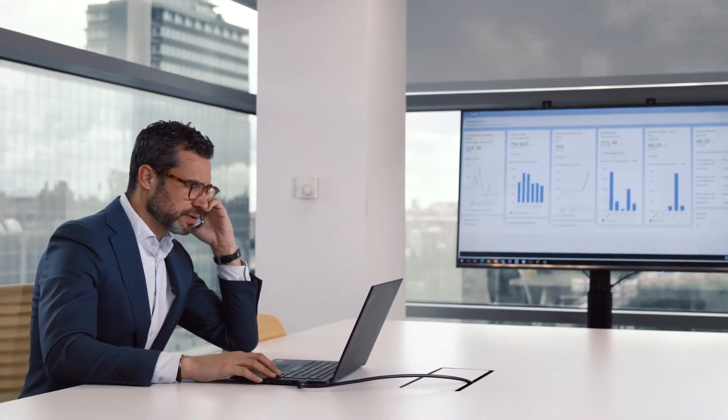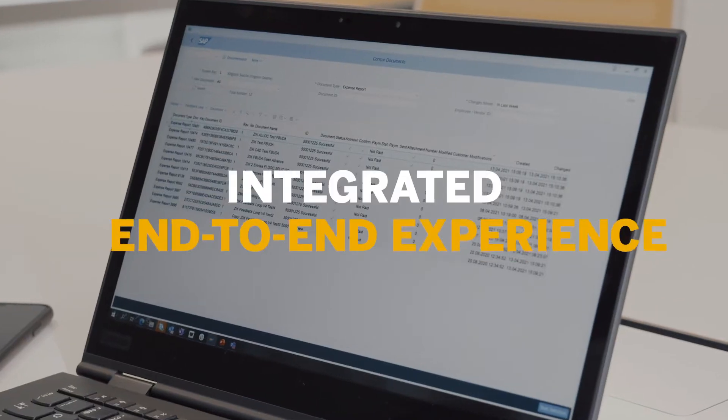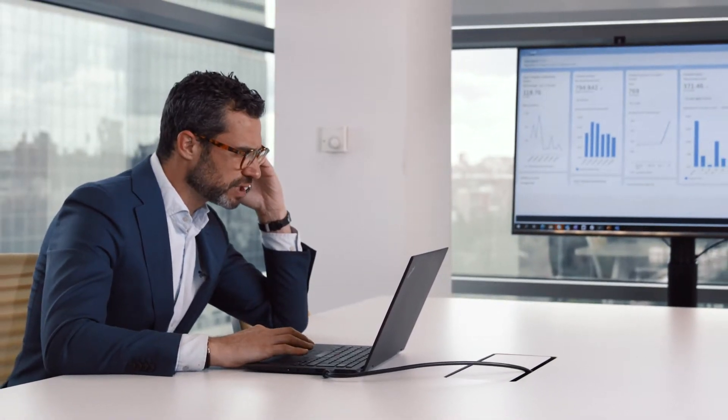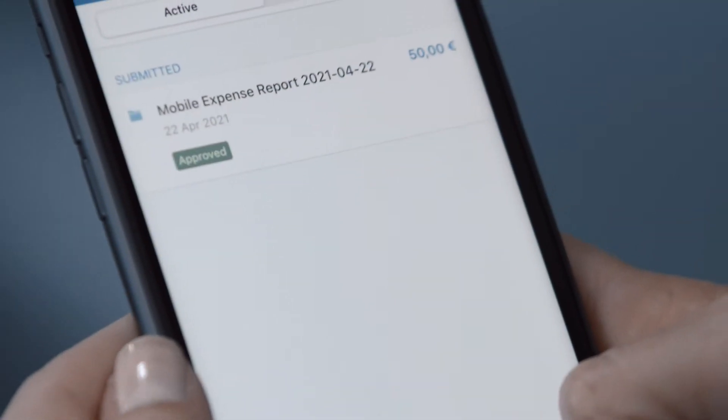SAP Concur Solutions remove barriers that slow you down, providing an integrated end-to-end travel and expense experience that helps finance teams forget about manual checks and leads to accurate and faster reimbursement while staying compliant.